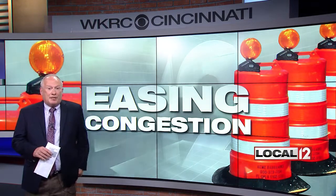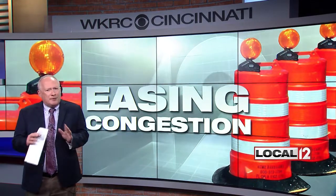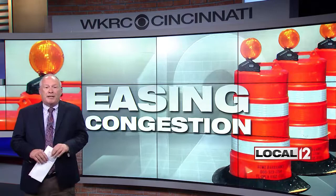I-75 often backs up with traffic getting off the interchange in both directions, and this new design will help. Even though the design looks a bit confusing on paper, once you're behind the wheel, Greg Wilkins says it will be very easy to navigate. The interchange project is expected to cost an estimated $13 million, with work expected to begin in 2019.